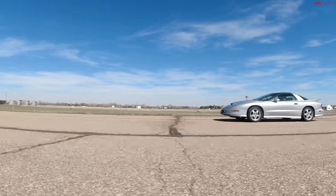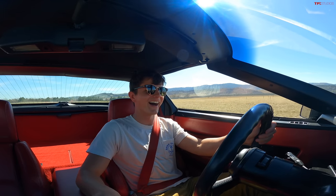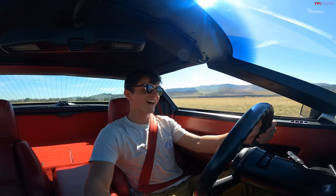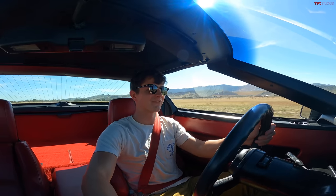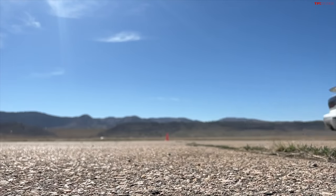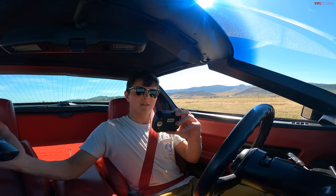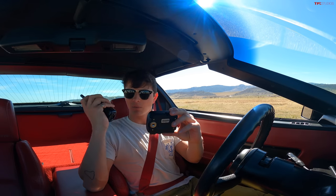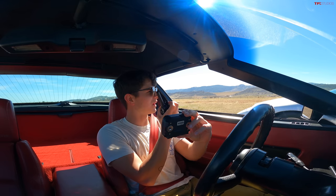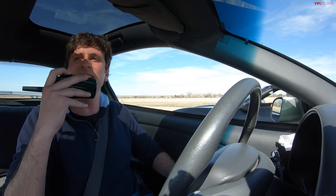Big burnout off the line — the Trans Am is a little loose but the Corvette pulls ahead and stays ahead through the run. Results: the Corvette ran a 16.07 at 91.6 miles per hour, with a freshly topped-off fuel tank. The Trans Am ran a 16.7 at 90 miles per hour — about half a second behind.